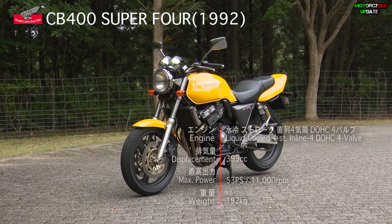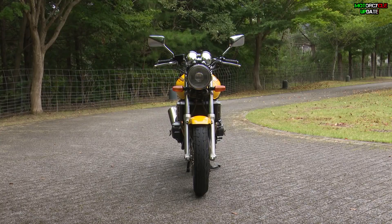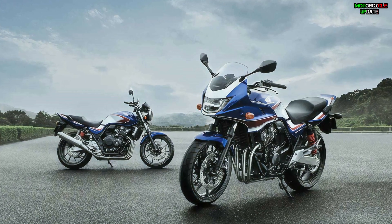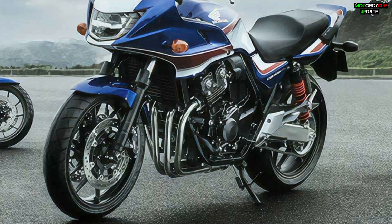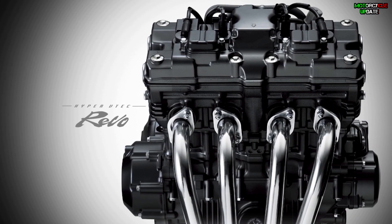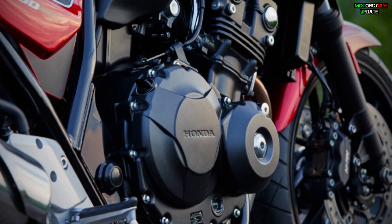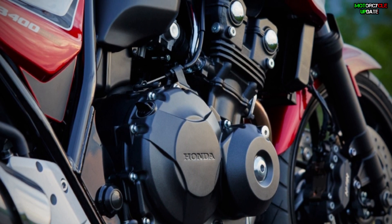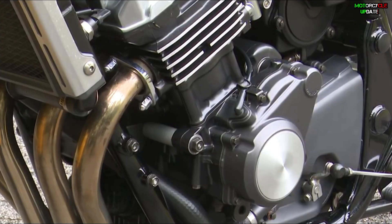The Honda CB400 Super Four series was first introduced to the Japanese domestic market in 1992, meaning its age this year has reached 30 years. One of its interesting features is the 399cc engine in an inline-four cylinder configuration with DOHC, four-valve, liquid cooling system, and a six-speed transmission. Maximum power reaches 56ps at 11,000rpm with a maximum torque of 39 Newton-meters at 9,500rpm.